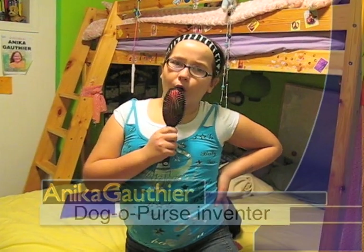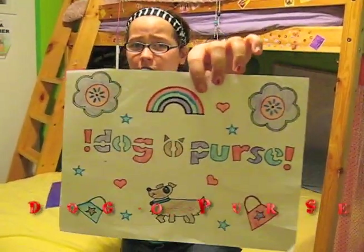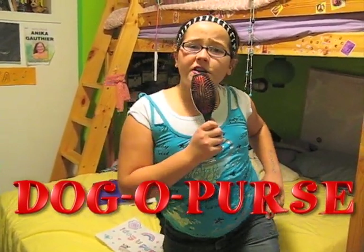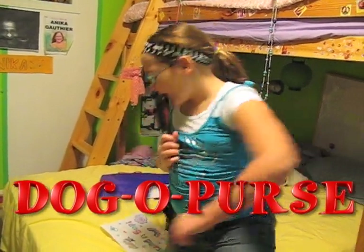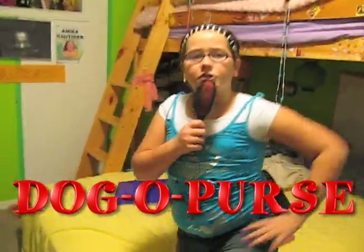Hello, my name is Annika. Are you getting tired of having boring old useless things in your bags? We've invented the Doggo Purse. The Doggo Purse is meant for people that need to spice up their life and have something interesting in their bags. We went down the streets to see what people have in their bags and see how their life is without the Doggo Purse. So, follow me.